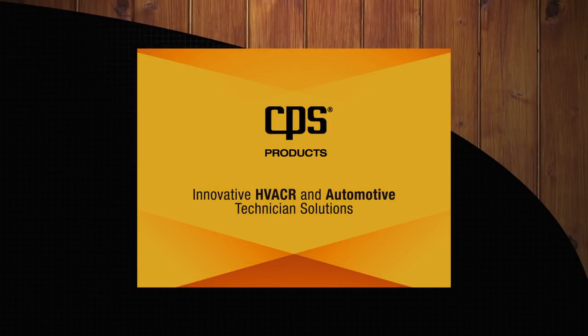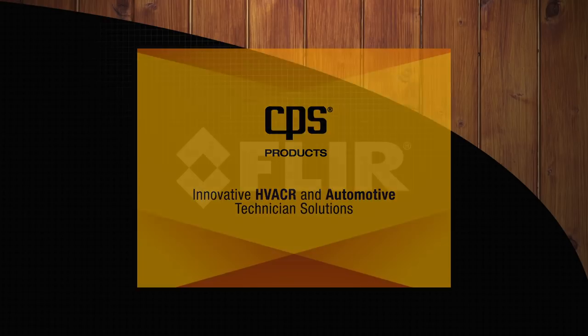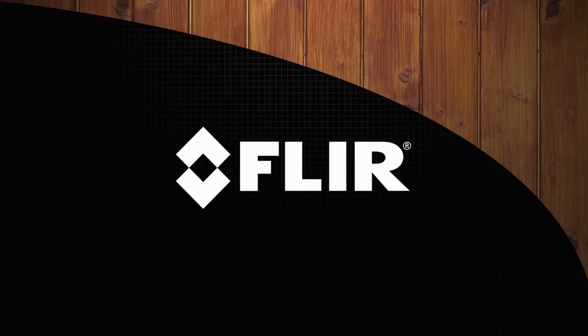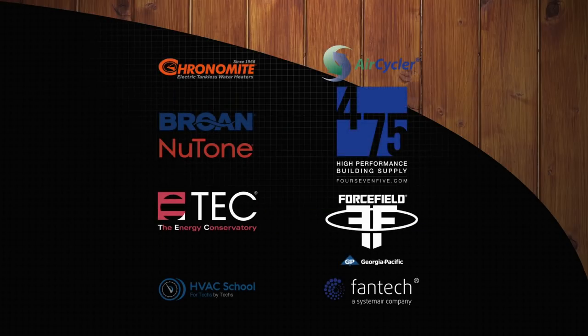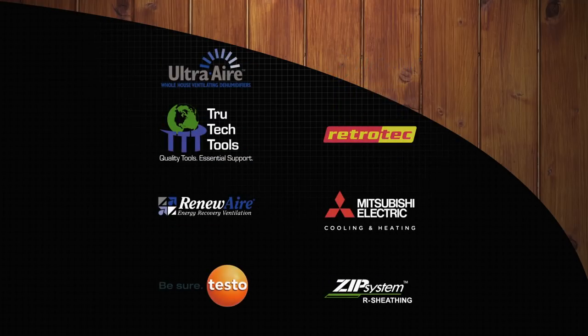Home Diagnosis is made possible by CPS Products, provider of indoor air quality products and test tools. FLIR, maker of infrared thermal cameras for homeowners and building professionals. And by Hayward Score and Healthy Indoors Magazine, by generous support from these underwriters, and by viewers like you. Thank you.